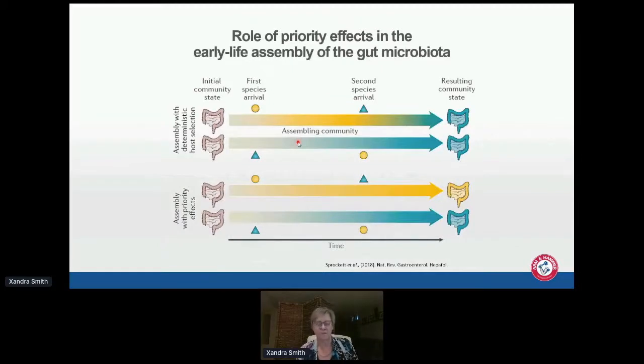So why is it important to determine what the early colonizing bacteria are? I really believe that whoever comes first is going to set up the entire succession for that bird, and that's going to affect the health and productivity. If the host selects who gets there, it doesn't matter which species get there first — eventually you'll end up with a blue microbiota. But I believe whoever gets there first sets up the succession differently, and you might end up with a yellow and a blue microbiota instead.